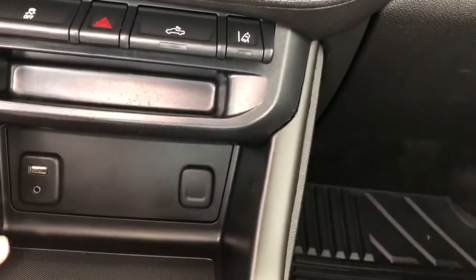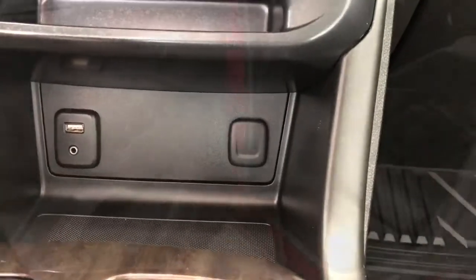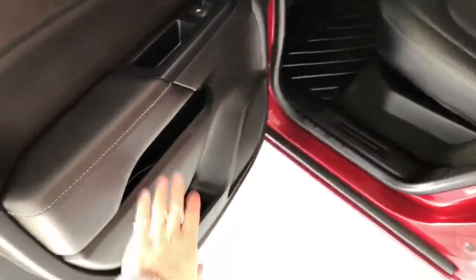You have a little bit of storage along with some cup holders. Inside here you'll find your 12-volt outlet along with your USB and auxiliary inputs.